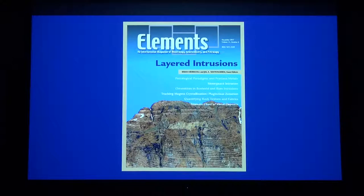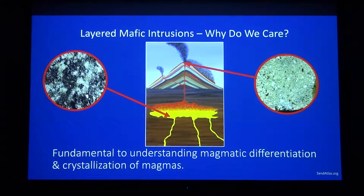They've been studied for a while, but why exactly are they studied? Why are they important? In an introductory sense, they're fundamental to understanding magmatic differentiation in the crystallization of magmas. This is just your standard intro-level cartoon of a magma chamber below an eruptive volcano.